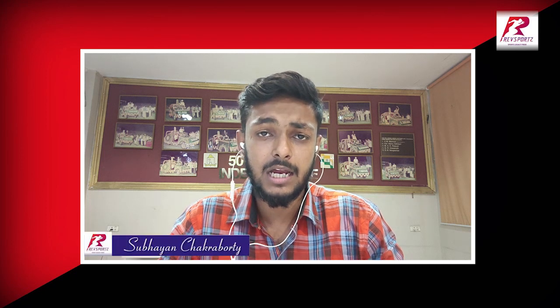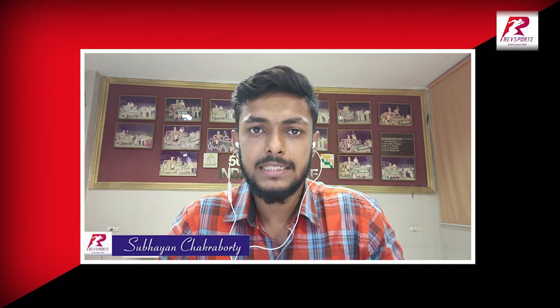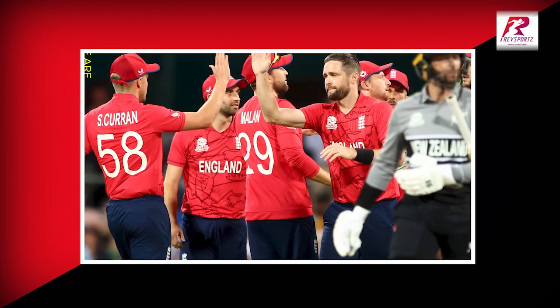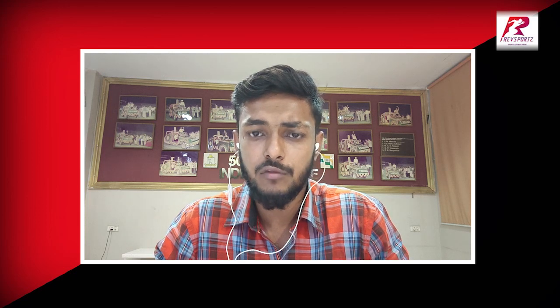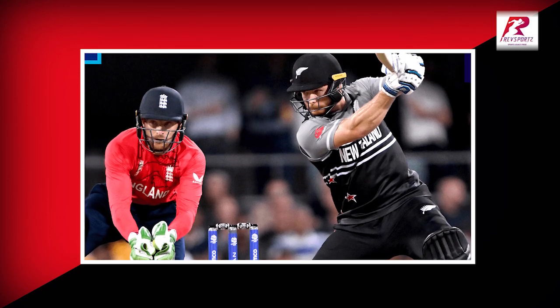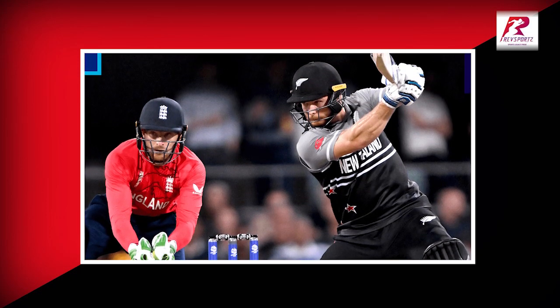Of course the New Zealand team have some great batters, but today the likes of Finn Allen and Devon Conway — the two mainstay openers of the New Zealand team — just wouldn't get going. Kane Williamson, who was struggling for runs, played an anchor role and scored 40 off 40.